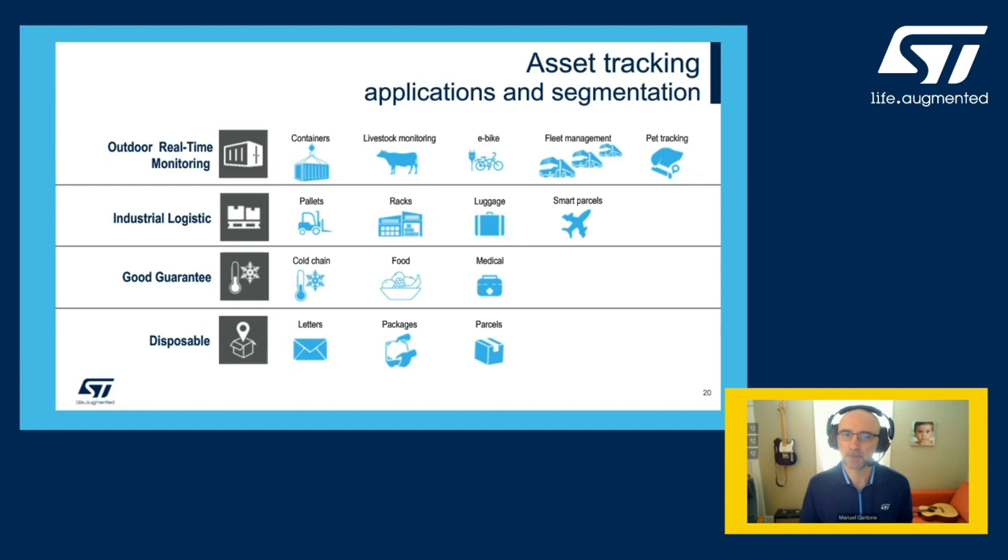Asset tracking refers to a very broad range of use cases from monitoring shipping containers, parcels, luggage, food, medicines, tools, and utensils to livestock and pets.